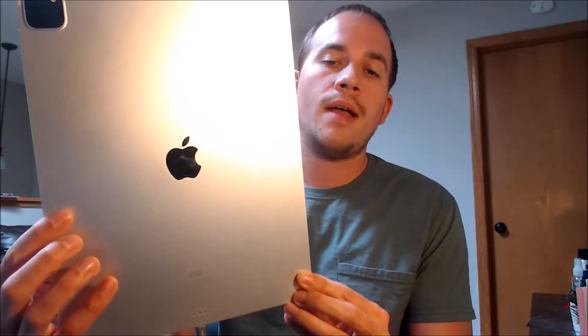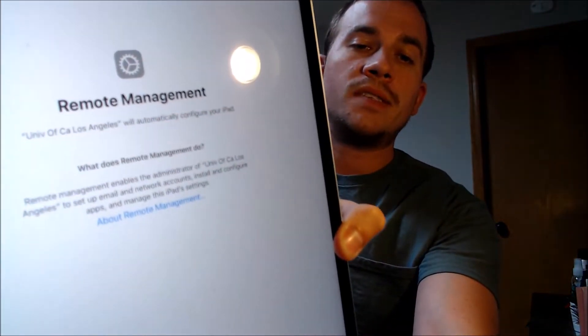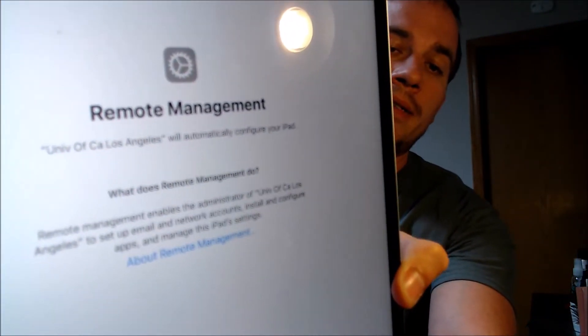Here with us today we have an iPad Pro that is a recent model that came out in the past year or so. If you've been following us for a while you might have seen the first remote management video we put up, but that was several years ago, so we wanted to make an updated one showing that we can indeed still perform the service for the latest models with the latest iOS versions.